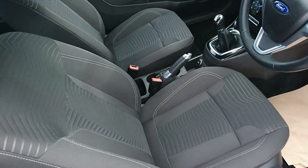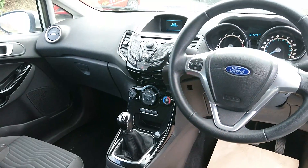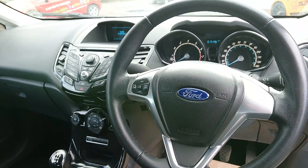Inside you have the stylish interior, very comfortable, and a stylish center console as well. It comes with start and stop technology, and as you can see here you've got the hand controls on the steering wheel to change your music.